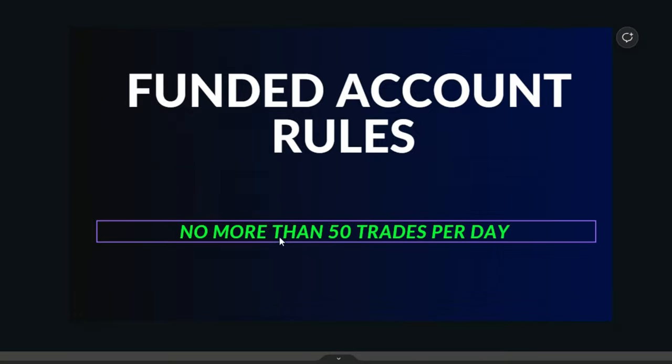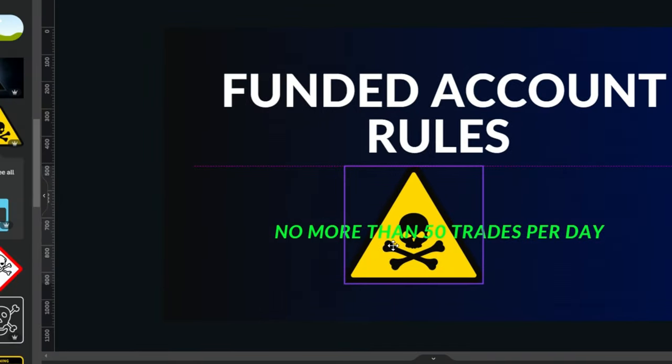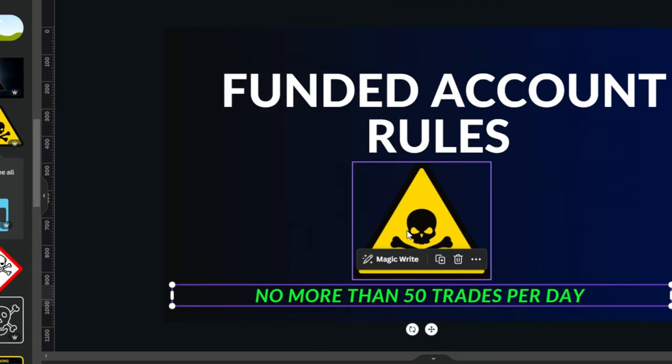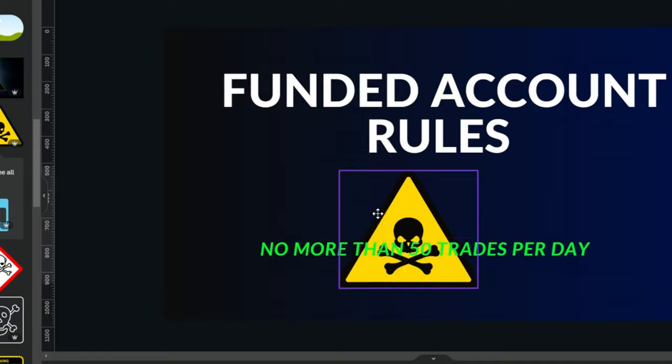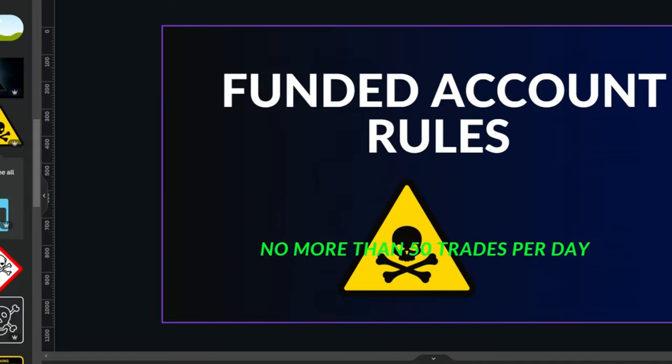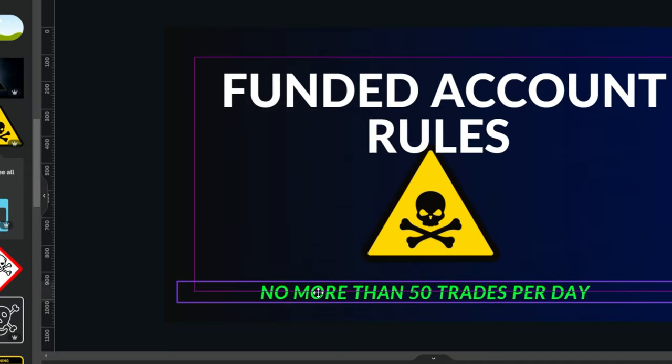On funded account rules, the 50 days of trading requirement is gone — thank goodness. Let me know in the comments if you guys really hated that rule, because I did. I actually have them coming on my YouTube channel at the end of the month — I'm going to do an interview with the owner, James.